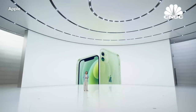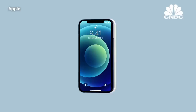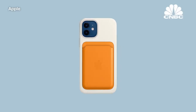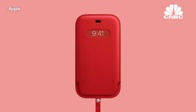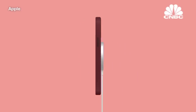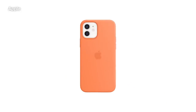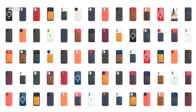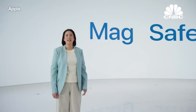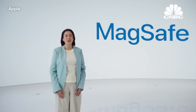So with iPhone 12, we are making this so much better. Introducing MagSafe for iPhone. To tell you more, here's Dennis.